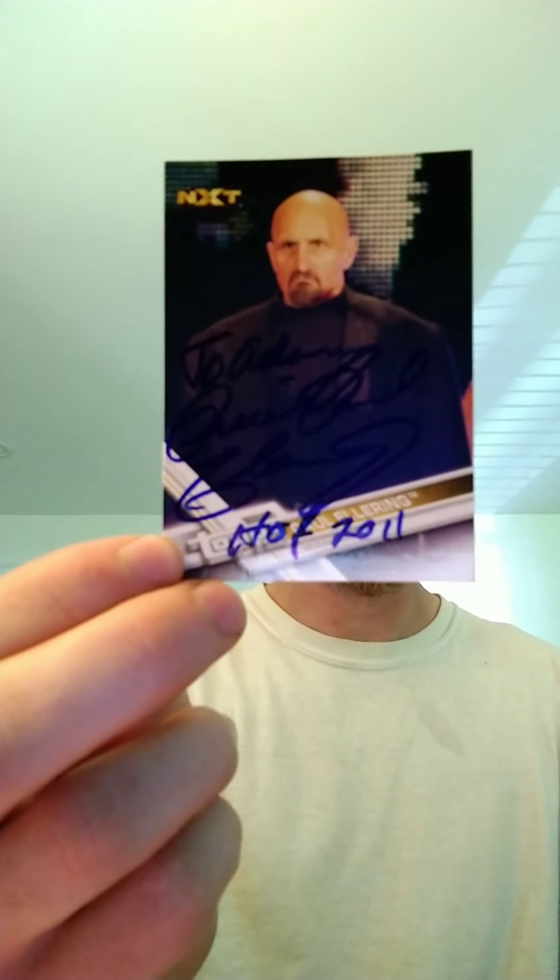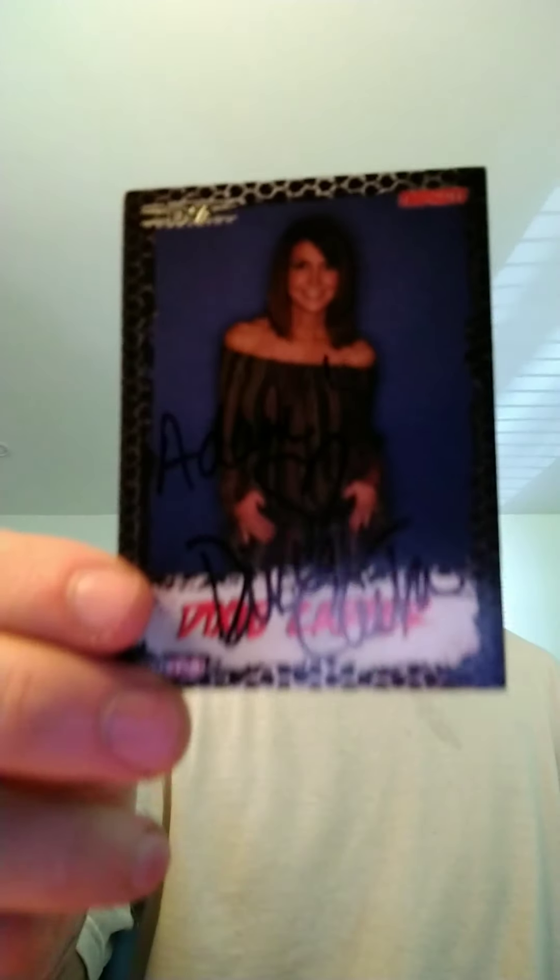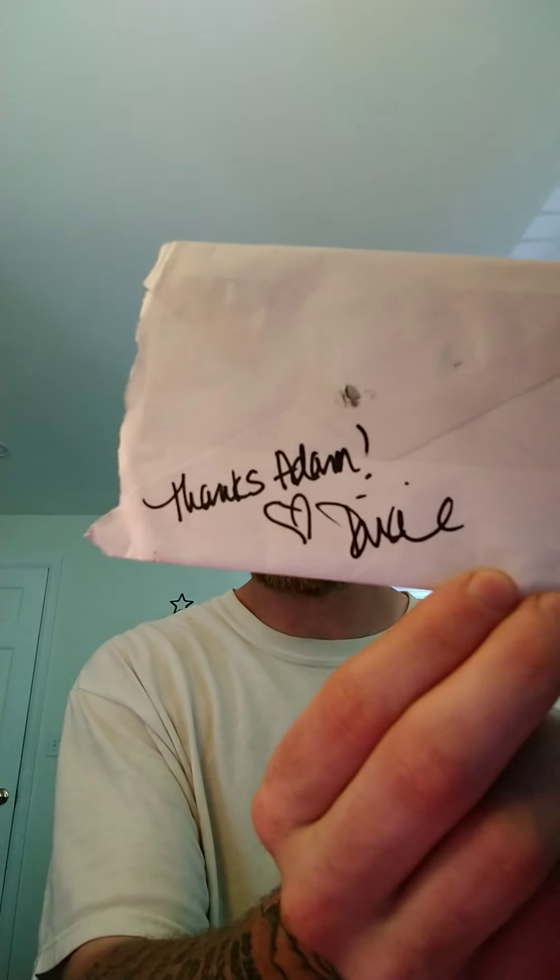As for wrestling, got 2 of 2 back in 2 months from Paul Ellering, and he inscribed Hall of Fame 2011 on both of them — that one's kind of hard to see. Also 3 of 3 from Dixie Carter, and she wrote me a note on the back of my envelope, which is really nice.